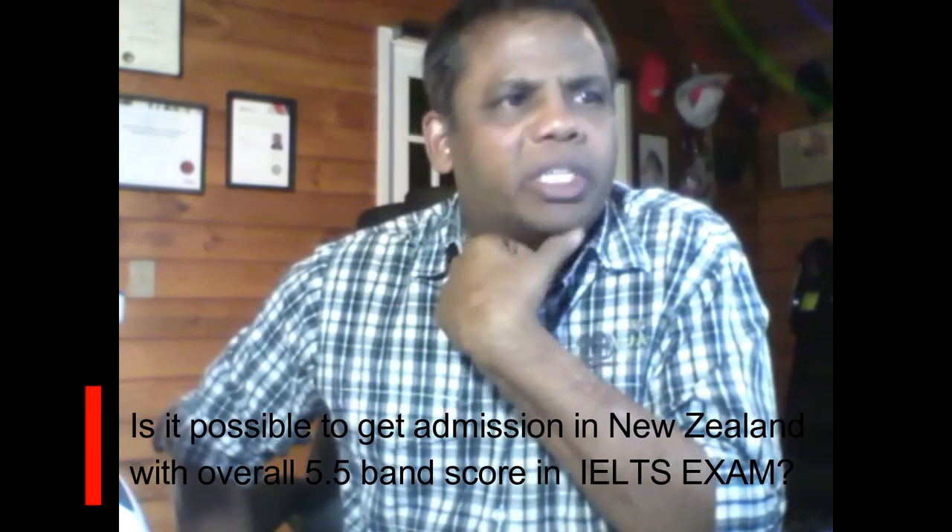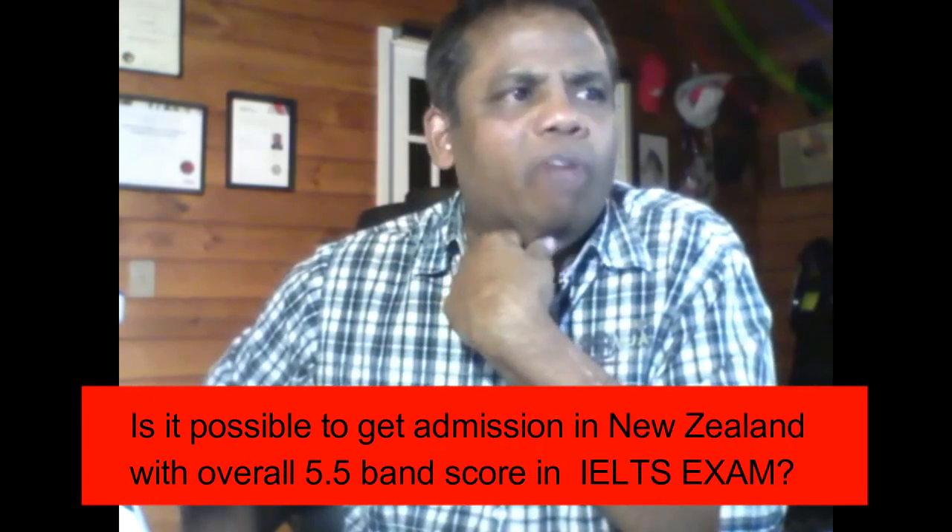Is it possible to get admission in New Zealand with an overall 5.5 band score in IELTS? A lot of people ask what the requirement is for people coming to New Zealand. If you have only a 5.5, you will not be able to get into a course level higher than level 5.